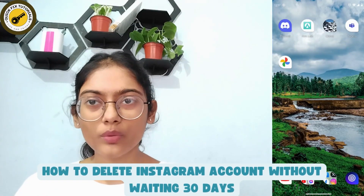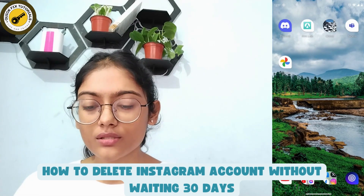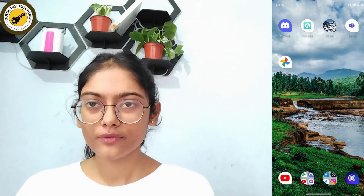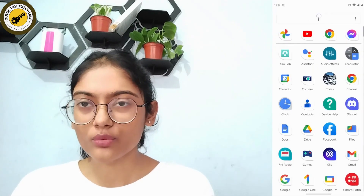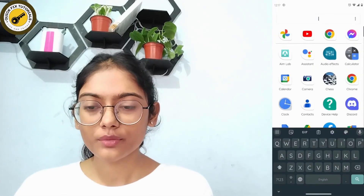How to delete your Instagram account without waiting 30 days. If you don't want to wait 30 days before deleting your account permanently, first open up a browser — any browser that you are comfortable with.